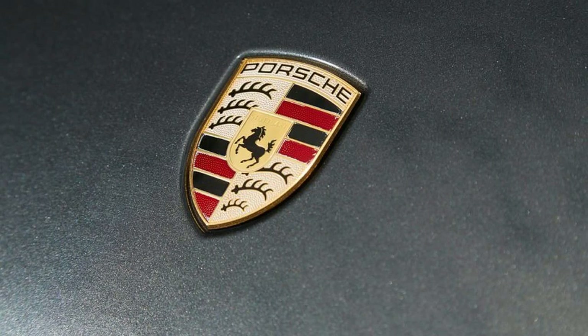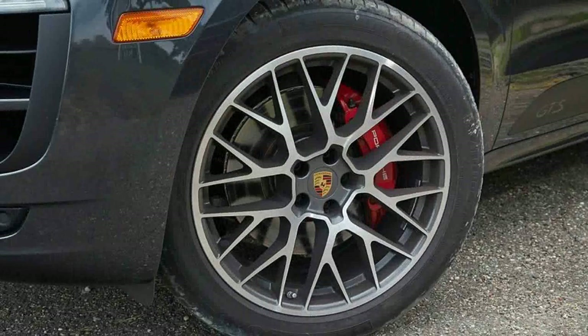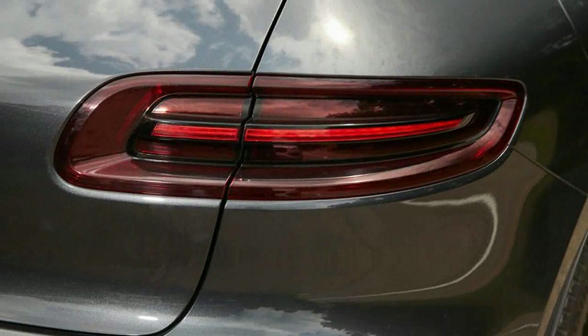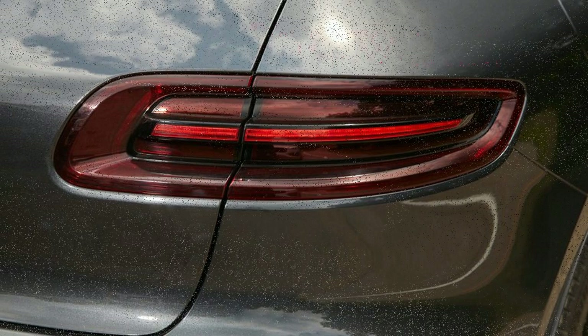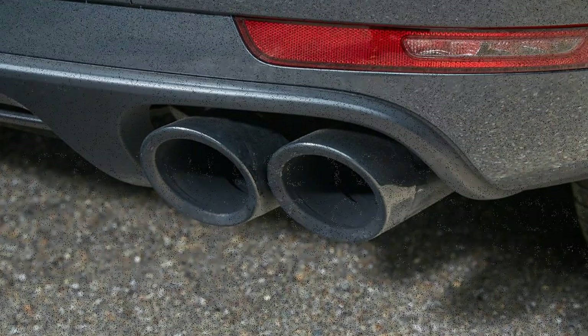The Macan GTS proves itself a phenomenal companion on twisting back roads. Composed, planted, and unflappable, it does exactly what it's told — the steering wheel, throttle, and brake pedal each responding to inputs with a satisfying linearity. With the Macan suspension hunkered down in its lowest setting, it's easy to forget that you're piloting a 4,500-pound piece. Body roll is minimal, and it's difficult to catch the chassis out of sorts, even at high speed over quick elevation changes and through tight corners.